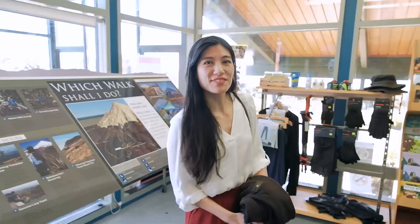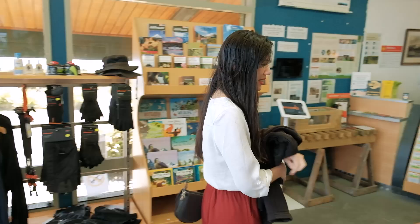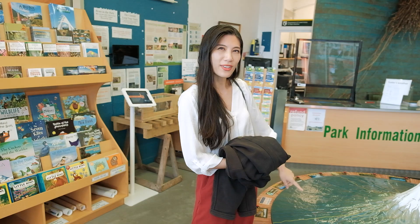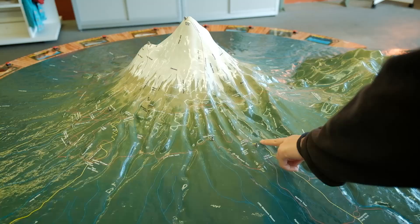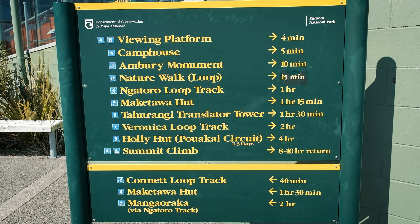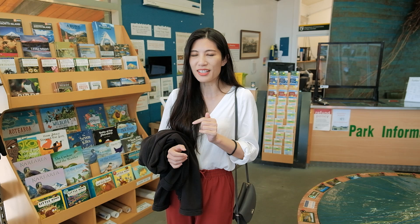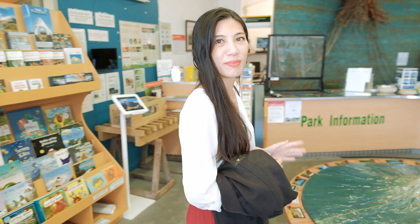Inside the visitor center you can find a lot of great information about the different walks and tracks. We are going to do the Veronica Loop — I think it's just a straight walk up and then coming back down after we've reached the platform, because we're not going to do the full circuit. There are much longer walks, like the Pouakai Circuit, which takes two to three days so you have to stay overnight. But yeah, come inside — there's heaps of great info to learn about Mount Taranaki.